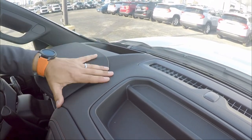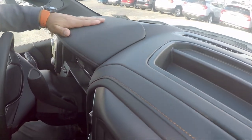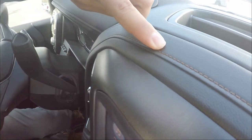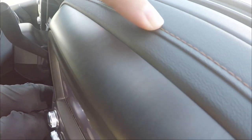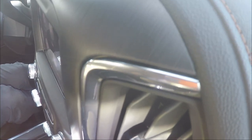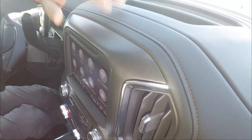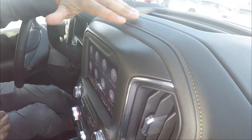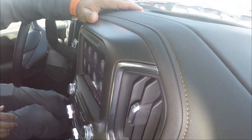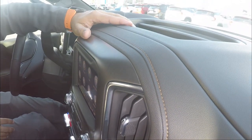The top of the cluster is in a rugged material with nice stitching in a darker brown color — unique to the AT4 trim. Remember, we're inside the AT4, the off-road version of the GMC Sierra 1500.